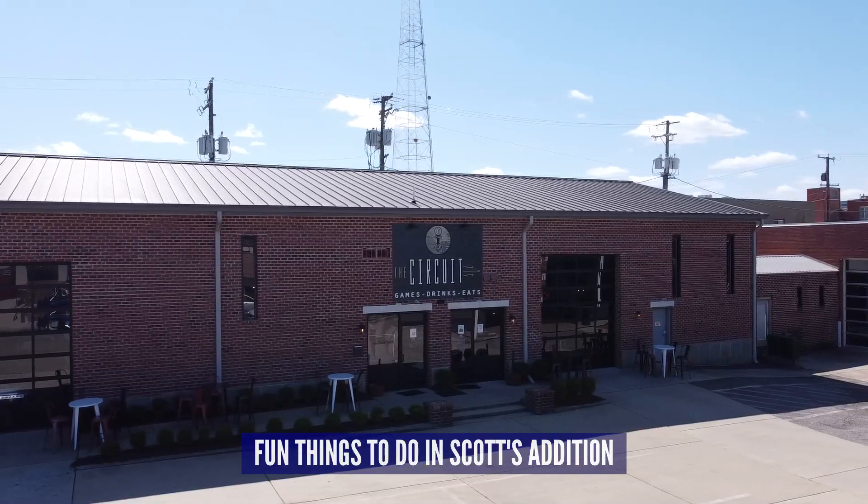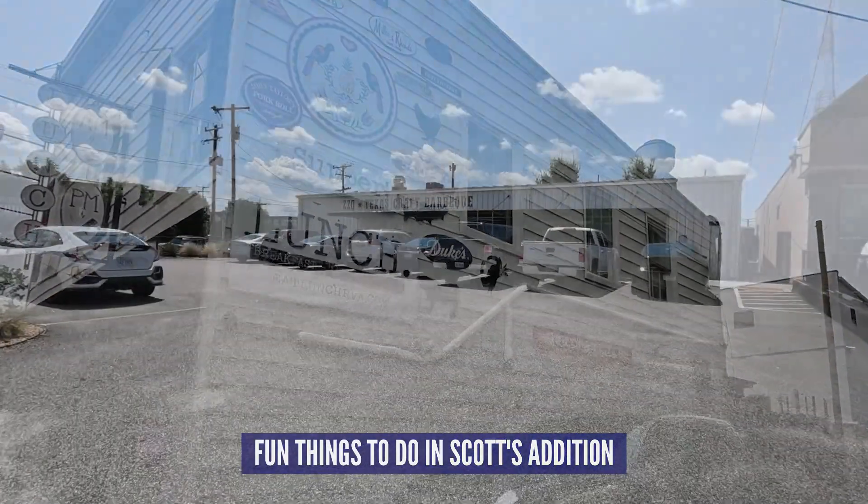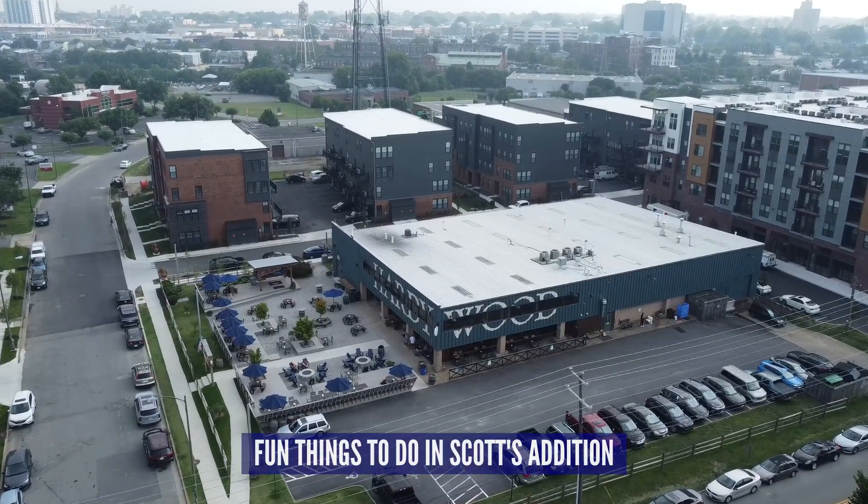Many of the old factories and warehouses have been converted into unique entertainment venues, a bunch of restaurants that are receiving national attention, tons of breweries, and lots of new apartment buildings. And we are really excited to show you all the fun things to do within this area.